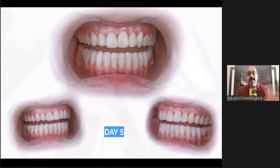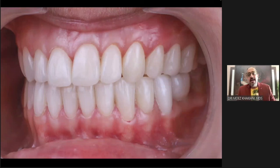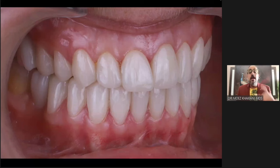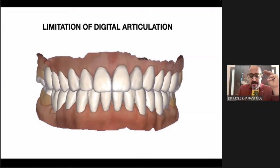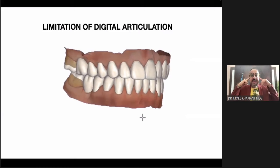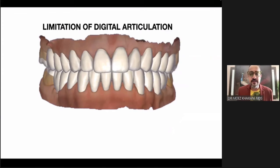Another advantage of digital technology: as soon as I've completed the case, I go ahead and scan. One limitation is that because it does not have a true hinge axis, new simulations can give you excursive movements as well. My technician designed everything to ensure there are no posterior interferences, canine disocclusion, protrusive disocclusion — mutually protected occlusion as part of the digital setup.